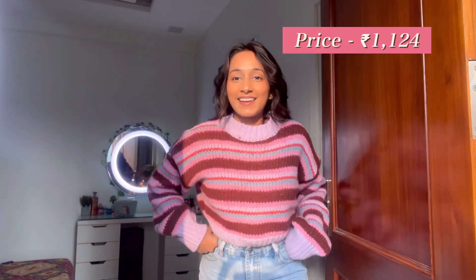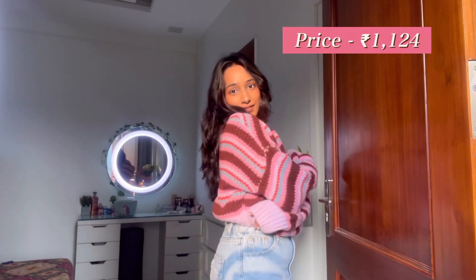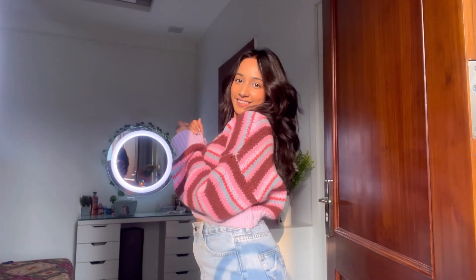Let's start with this top that I'm wearing right now. There was a lot of background noise so I thought why not just do a voiceover. It looks very cute, very comfy, very nice and vibrant — especially for winter. This is such a cute outfit for winter, I'm obsessed. Talking about the quality, it's very good, 10 out of 10. It's going to keep you very warm throughout.